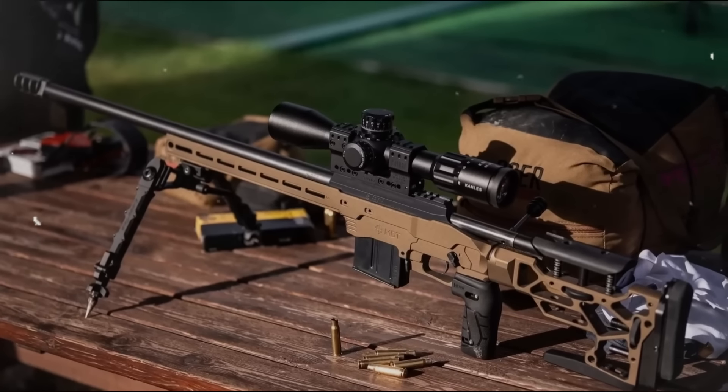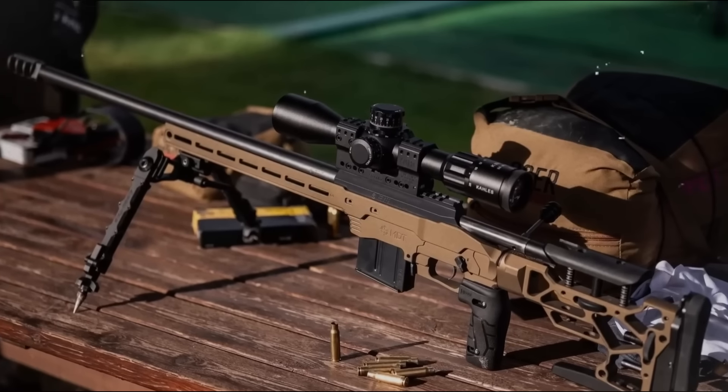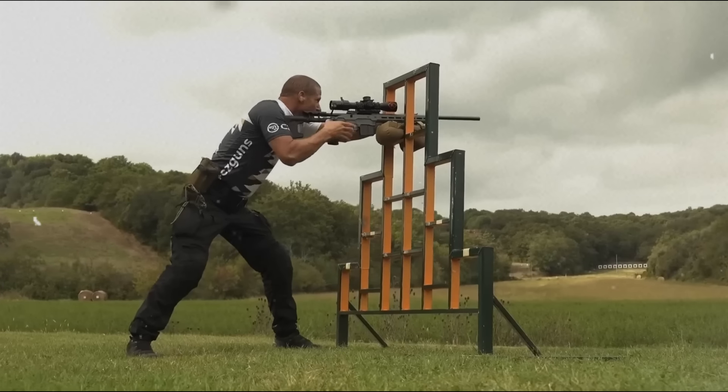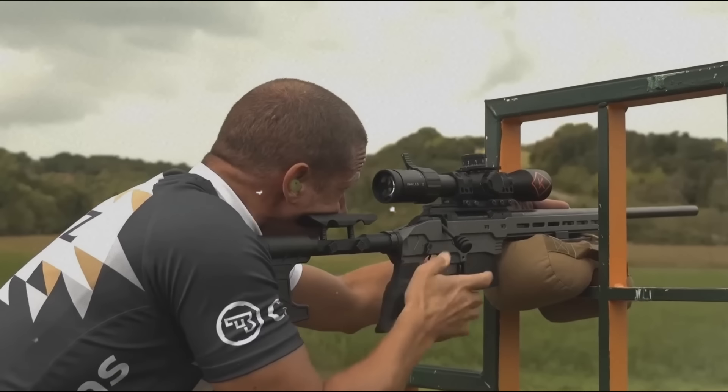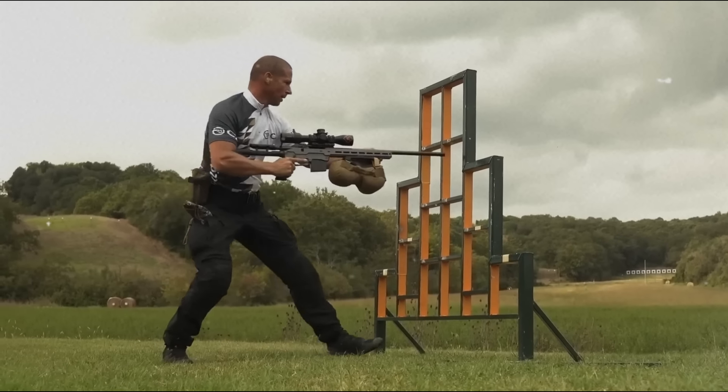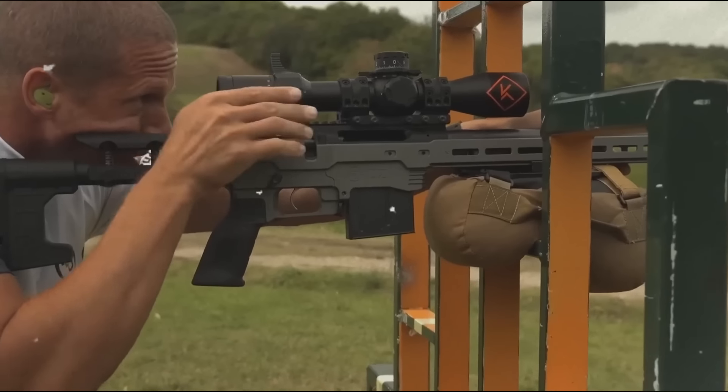The action comes with a top MIL-STD 1913 Picatinny rail for optics. A muzzle brake comes from the factory with the CZ 600MDT burnt bronze model. However, this premium quality also has its price — the MSRP is around $2,500.